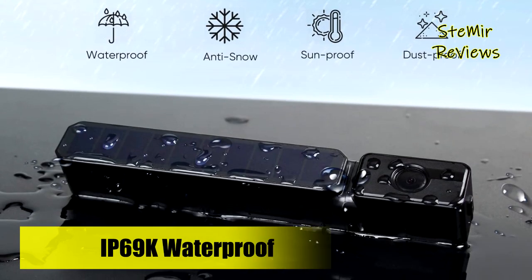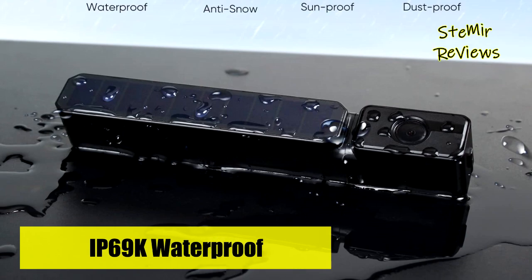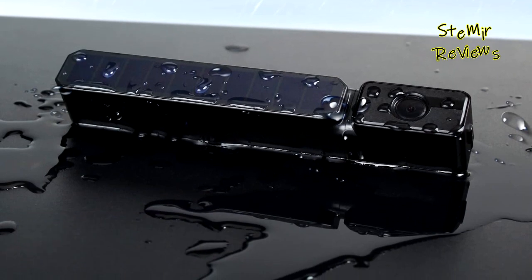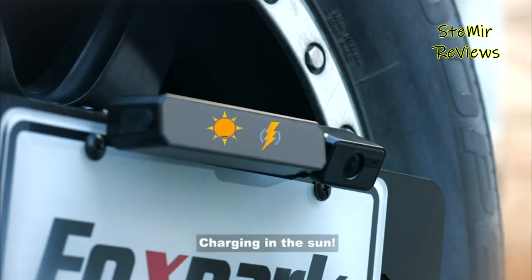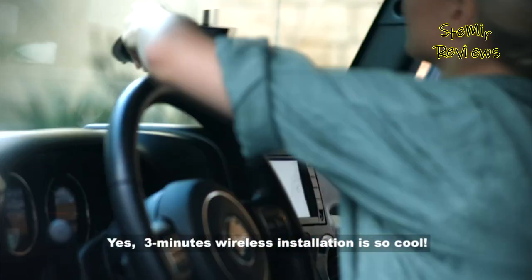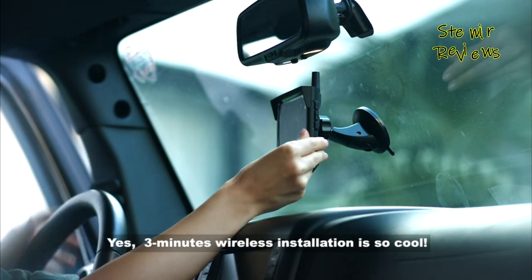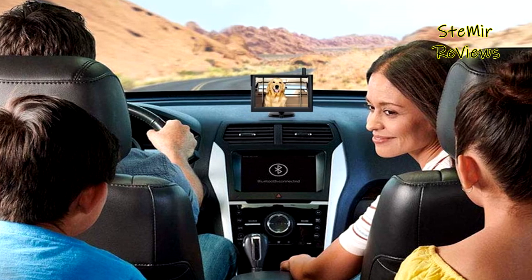The Solar 3 rear view camera supports two channels. You can install it as a front, side, or rear camera to monitor your baby or puppy while driving. The powerful wireless transmission distance meets most vehicle types, such as sedans, pickups, trucks, vans, and RVs. You can easily install the Solar 3 trailer backup camera anywhere — on the license plate, bumper, spare tire, or roof rack.